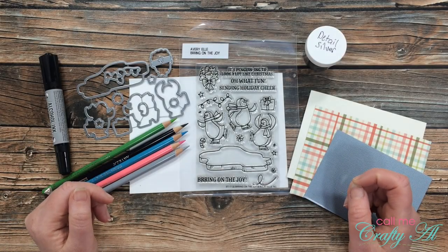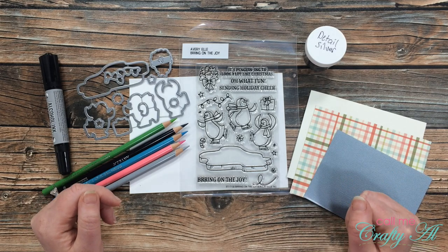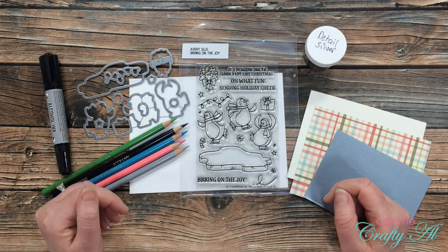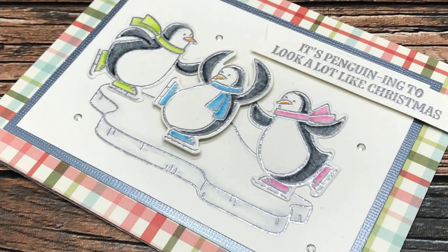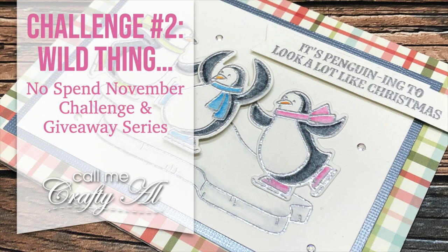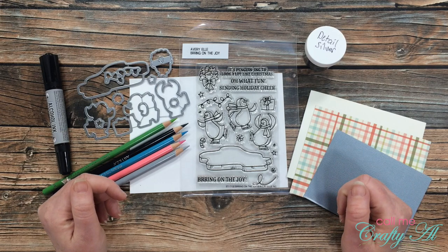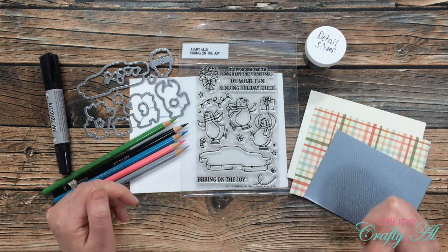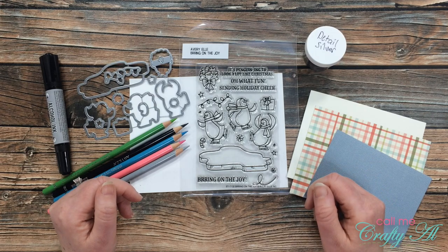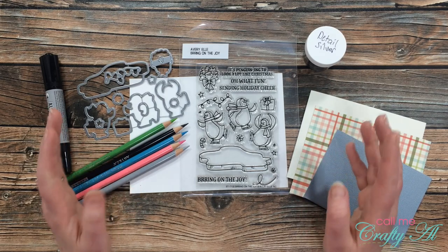Hello crafty friends, it's Alicia of the Call Me Crafty Owl YouTube channel, and I am back with my second challenge in process video for my No Spend November 2020 challenge and giveaway series. I hope you'll stick around to see what the new challenges are and find out how you can play along. Thank you so much for stopping by today. If this is your first time to my channel, make sure to click that subscribe button and ring that bell for notifications. If you already haven't seen my video from Friday, I hope you'll go check it out and find out what No Spend November is all about.